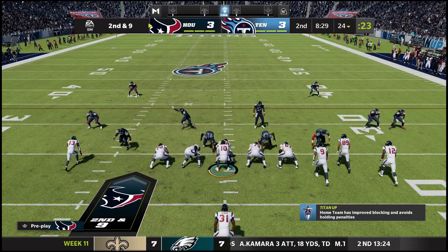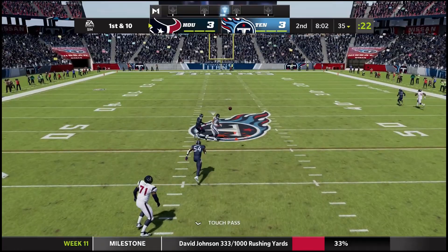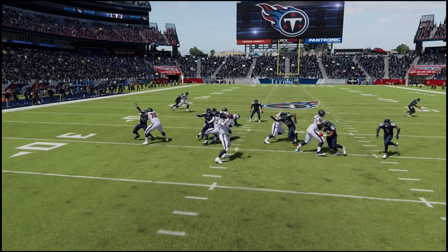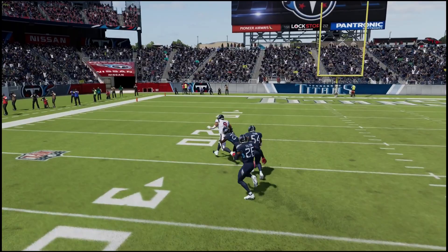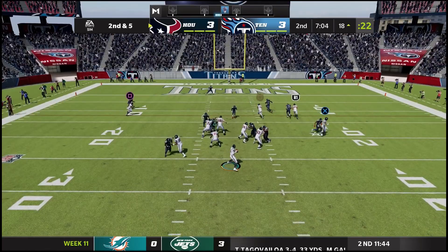Mills gives the ball to David Johnson left side crossing the 30, brought down for the first. Mills on first and 10 floats it over the middle to Brevin Jordan, inside the 30 — finally brought down at the 22. A huge gain for the rookie tight end — just put it right where it needed to be and Brevin Jordan does the rest. David Johnson up the middle picks up five yards on second down.